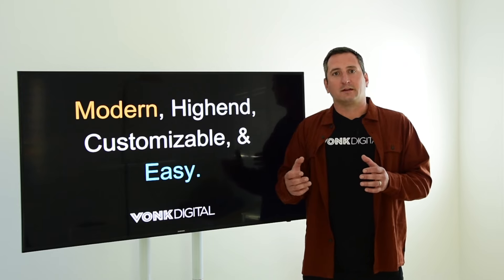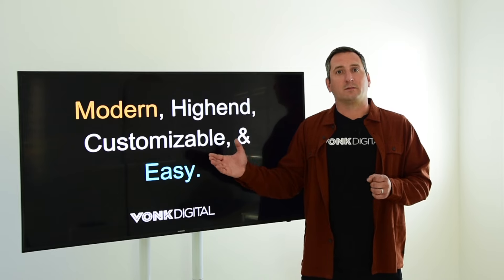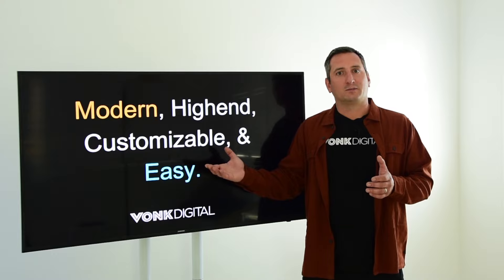Somewhere on the site you can book a demo and even get a video version of the demo of what we do for our clients here at Bonk Digital. Take a look if you're interested — we hope to hear from you.